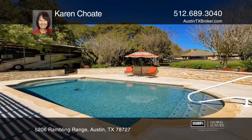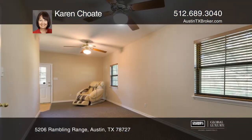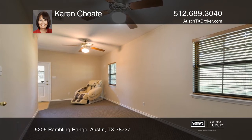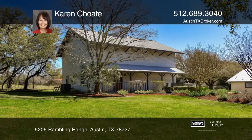The two-story barn has HVAC and includes a workshop, office, and a game room. The energy-efficient house features front and back covered porches, solar panels, and metal roofs on the house, barn, and RV carport.